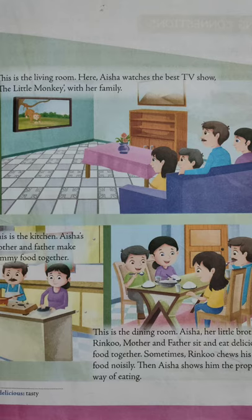Now children, what is the meaning of delicious? The meaning of delicious is tasty. What is the meaning of noisily? The meaning of noisily is making noise. Did you all follow, children?